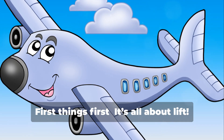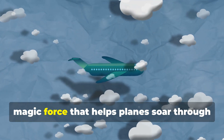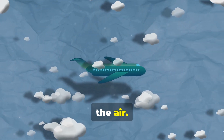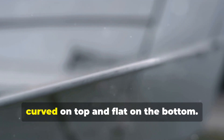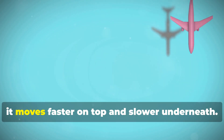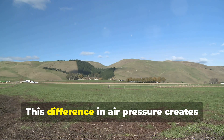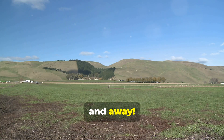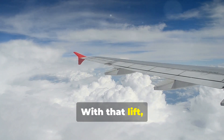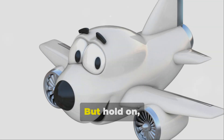First things first, it's all about lift. Not like lifting weights — lift is the magic force that helps planes soar through the air. Airplanes have special wings that are curved on top and flat on the bottom. When air moves over the wings, it moves faster on top and slower underneath. This difference in air pressure creates lift and pushes the plane up, up, and away. It's like the airplane has invisible wings holding it up in the sky.